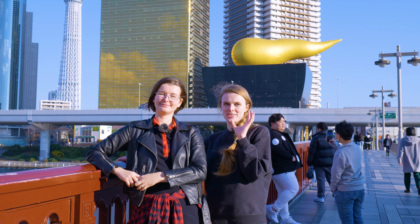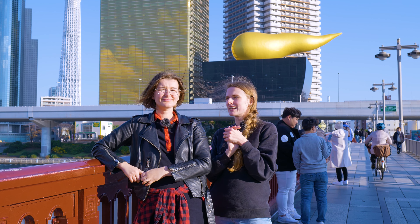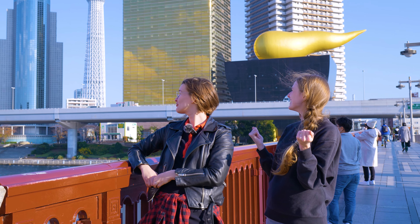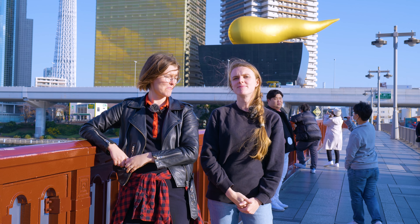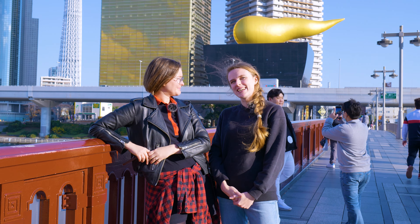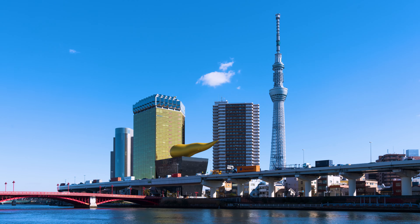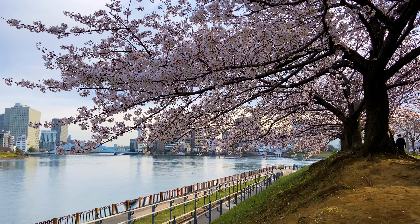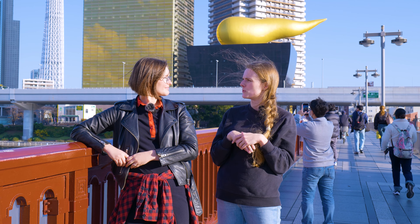Right next to the Sensoji Temple area is Sumida River — the very place where, according to legend, the cannon statue was fished out. Behind us you can see Tokyo Skytree, about a 20-30 minute walk from here, and the Asahi Golden Flame, which admittedly does look a little like a golden poop. Alongside these beautiful buildings, you can have a walk along the river, which is beautiful and pink with cherry blossoms in spring and red in autumn.